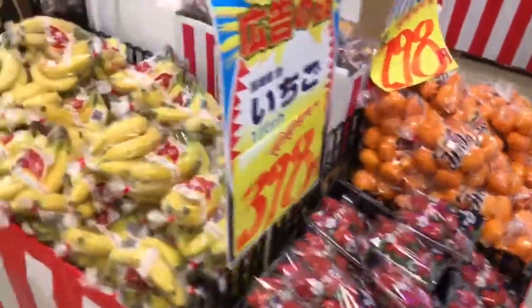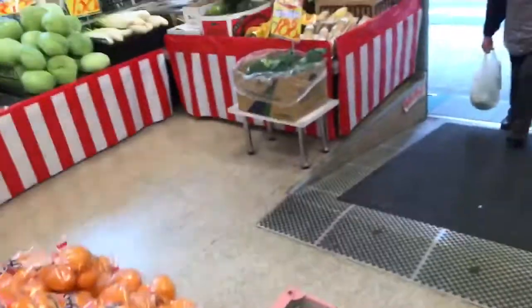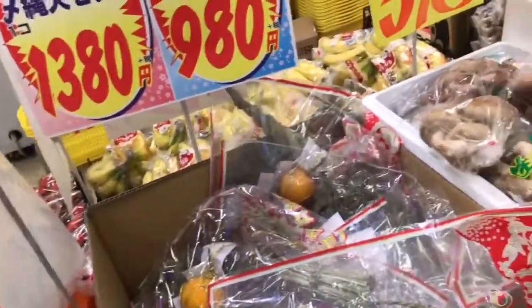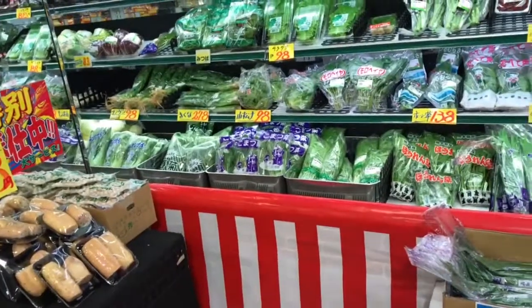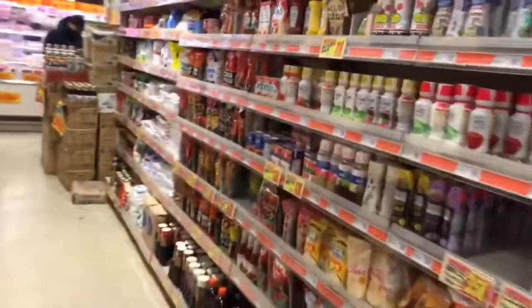Here you can buy bananas. Tomatoes are good right now — they're really expensive in the summer, so it's not bad today. Mikan are on sale. This is a traditional wreath that you put on your door for the holidays, for the New Year. There's a lot of stuff here today, it's like super overstocked. Mushrooms, greens — lots of produce.